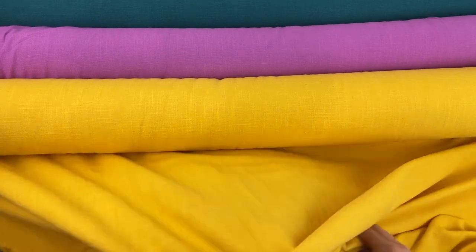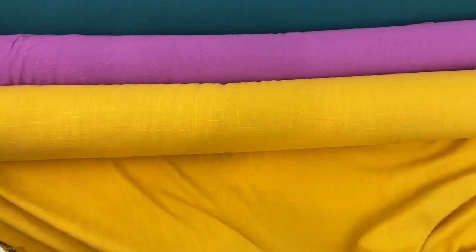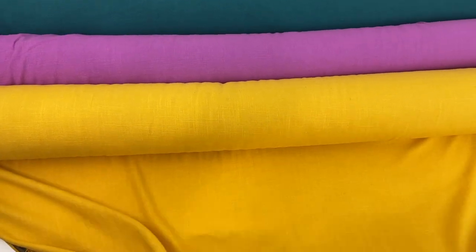Back by popular demand is this viscose linen, which has been so popular. We've got it again this spring in lots of beautiful colors, and this is an amazing fabric for spring and summer.